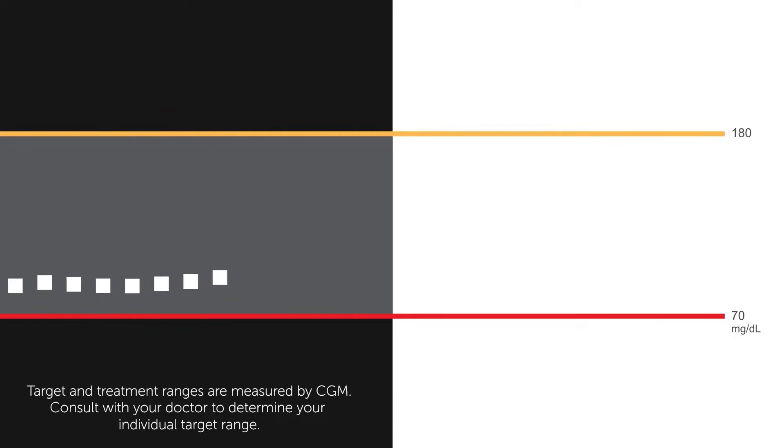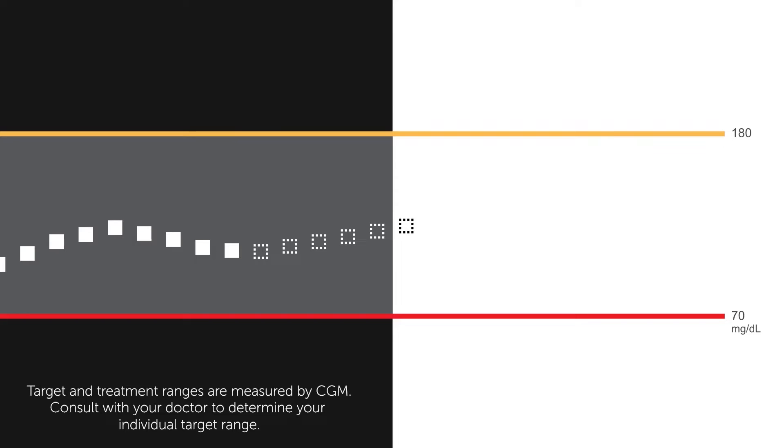The Control IQ technology uses continuous glucose monitoring data from the Dexcom G6 to predict where my glucose levels will be 30 minutes in advance and adjust insulin delivery accordingly. It basically helps maximize my time in range by helping prevent my glucose levels from even going out of range in the first place.